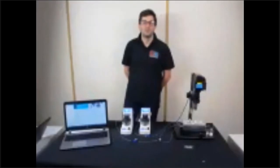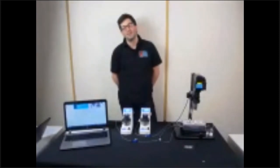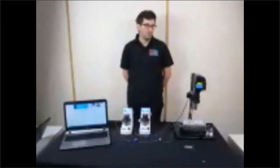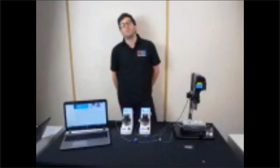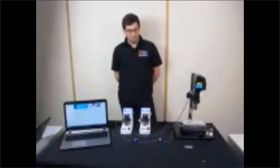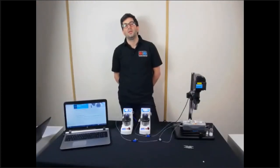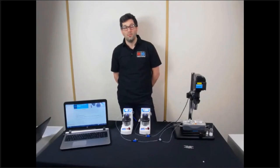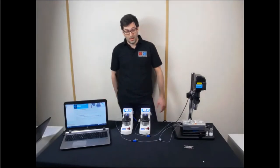Hello, my name is Damiano Rossi and I'm a technical application specialist working for Dolomite. Dolomite is a microfluidic company based in Cambridge, England, specializing in the design and manufacture of microfluidic components and systems for different kinds of applications. What we have here on this table is a complete microfluidic system for the production of PLGA particles for drug delivery and drug encapsulation, for the synthesis of particles in the micro or nano size range.